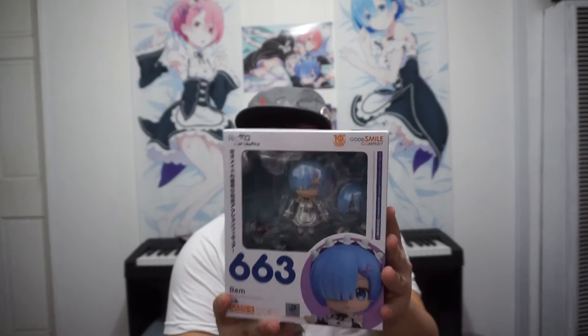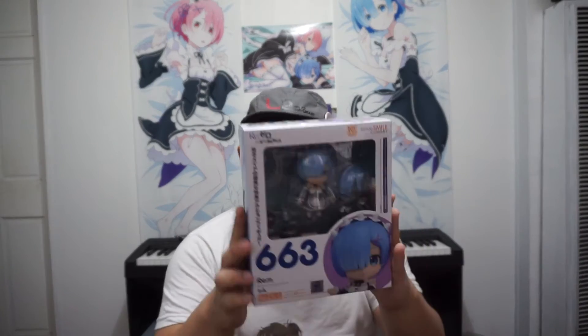This one I'm so excited for — Rem from Re:Zero. This one's pretty sick, best girl! I'm definitely going to do an unboxing on this one because I want to show you guys what she comes with. She looks really good.